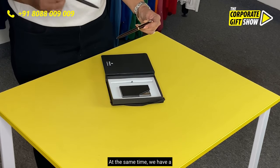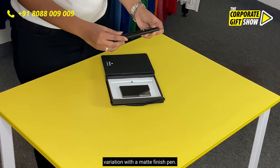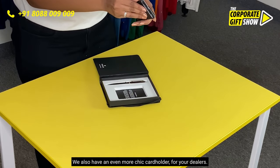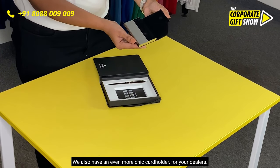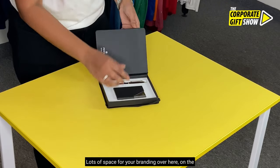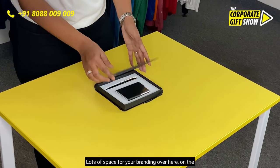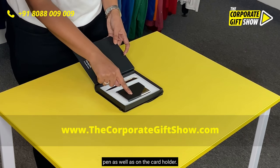At the same time, we have a variation with a matte finish pen. We also have an even more chic card holder for your dealers, with lot of space for your branding on the pen as well as on the card holder.